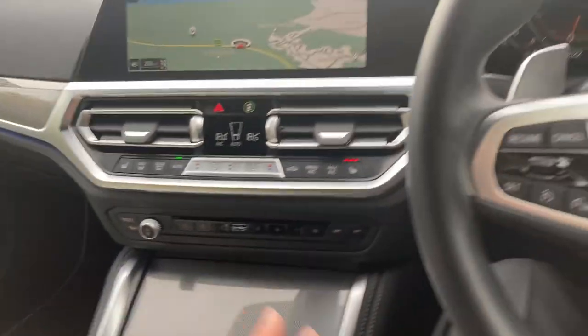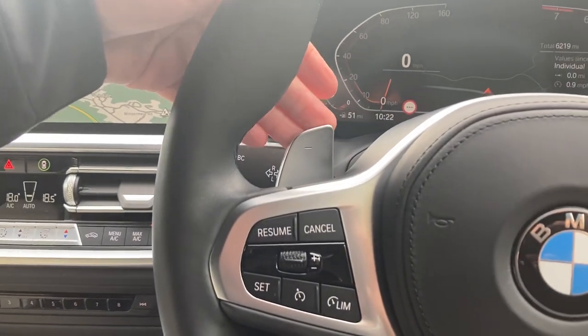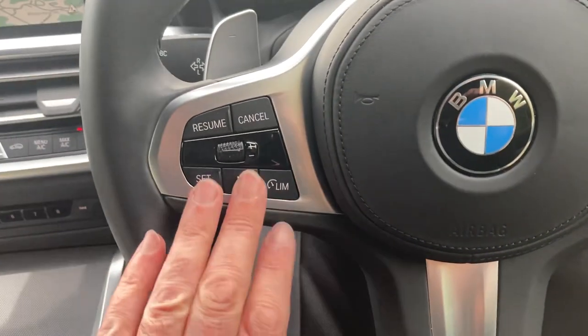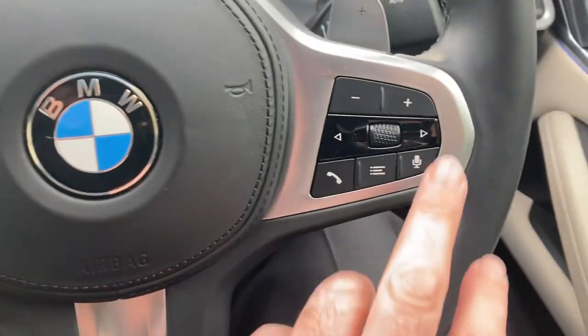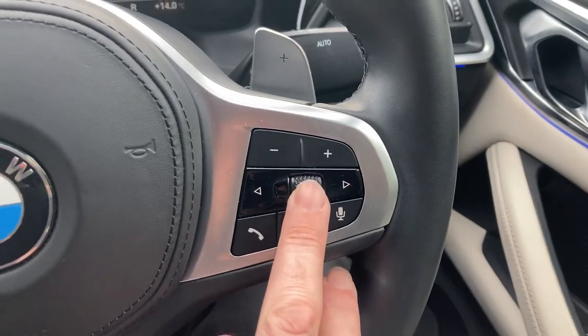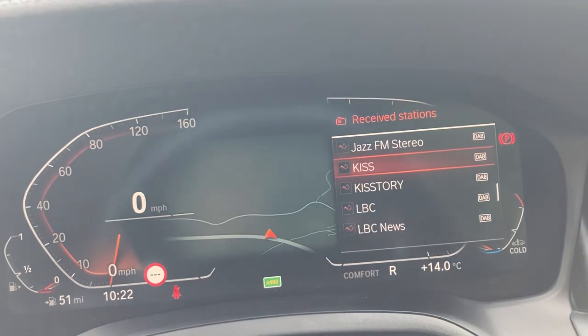The automatic gearbox is fantastic — leave it alone — but if you do want to change gear yourself you can use the paddles mounted either side of the steering wheel. On the steering wheel you've got cruise control and speed limiter on one side, and on the other side voice activation so you can answer the phone, change radio station, and so on. This little wheel here changes the radio station.